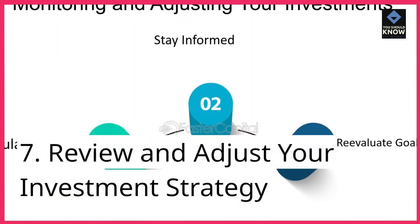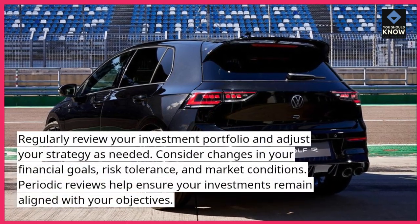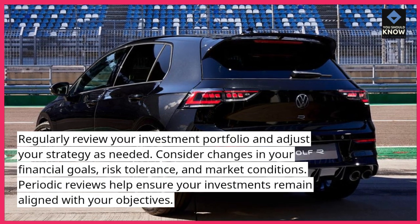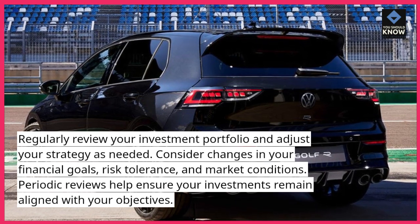7. Review and adjust your investment strategy. Regularly review your investment portfolio and adjust your strategy as needed. Consider changes in your financial goals, risk tolerance, and market conditions. Periodic reviews help ensure your investments remain aligned with your objectives.